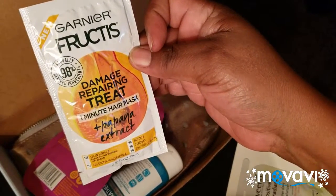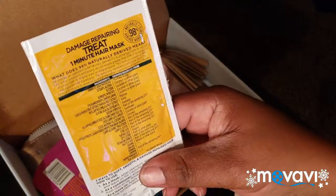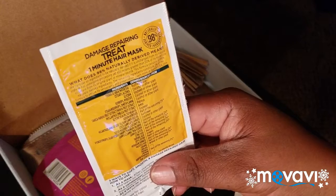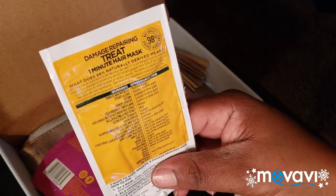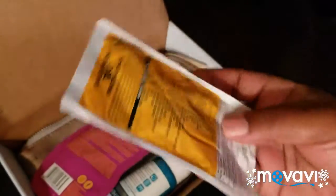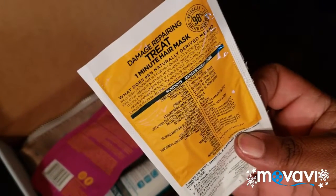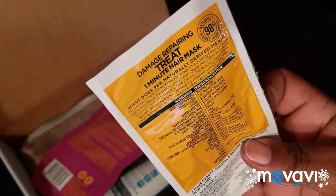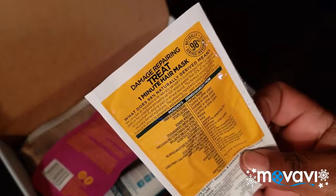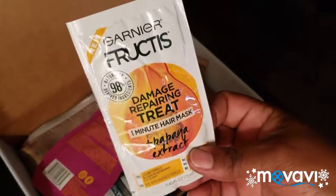The next package I got is a Garnier Damage Repairing Treatment One Minute Hair Mask. I wonder if it would be good for natural hair. It says it's 90% naturally derived. But looking at the ingredients — purified water, coconut, soybean — I already know I'm not going to fool with it. It's got coconut and soy in it, so I'm going to find someone to give this to. I have to pass on this one.